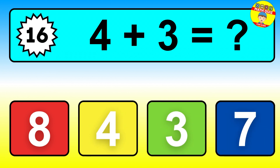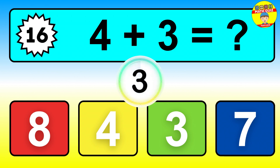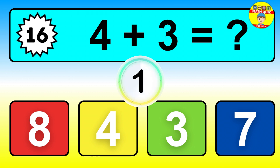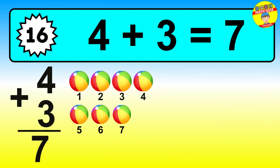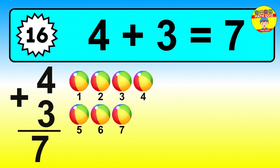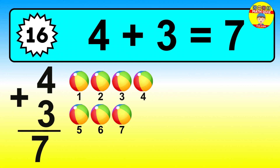Question sixteen. Four plus three equals what? The answer is four plus three is seven. Let's count it: one, two, three, four, five, six, seven.